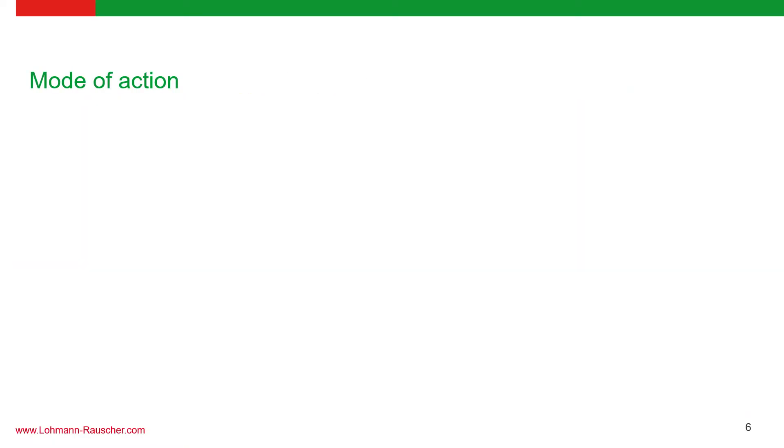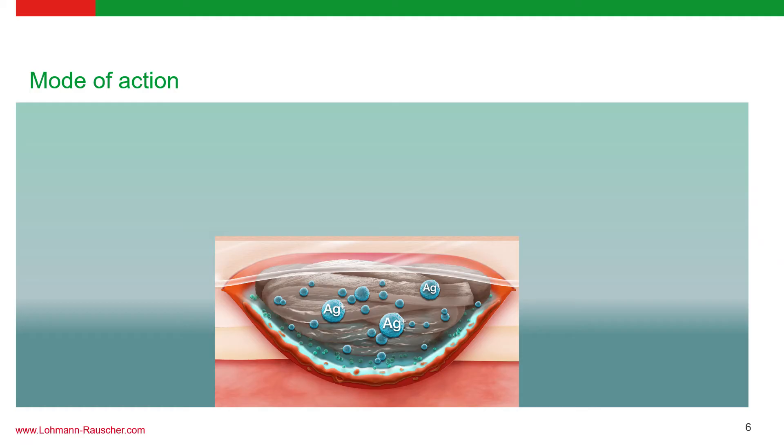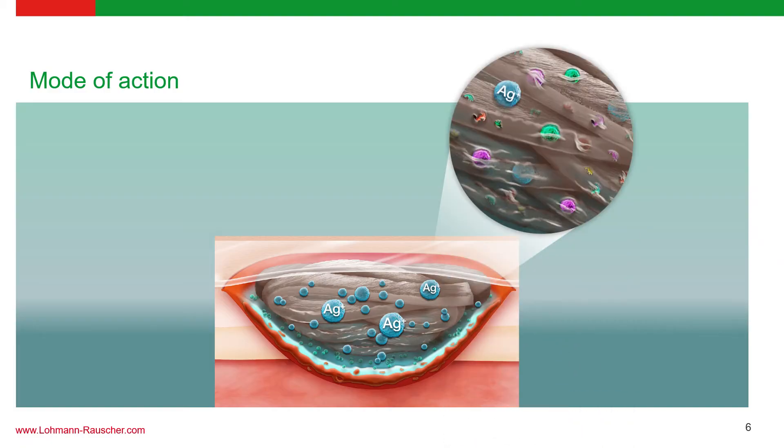How does Suprasorb Liquicelle AG work? When the dressing comes into contact with wound exudate, there is formation of a gel matrix which moistens the wound environment, creating conditions conducive to faster wound healing. The nanosilver particles release silver ions in the dressing, activating their antimicrobial action. All bacteria, exudate, and cell debris that are killed are trapped in the dressing and safely removed during dressing change, ensuring no unwanted particles remain within the wound surface.